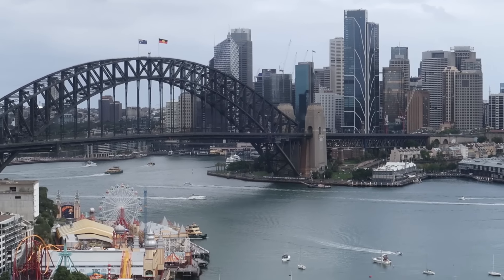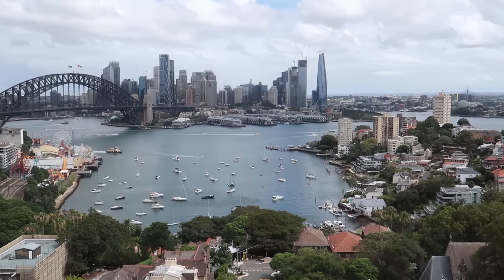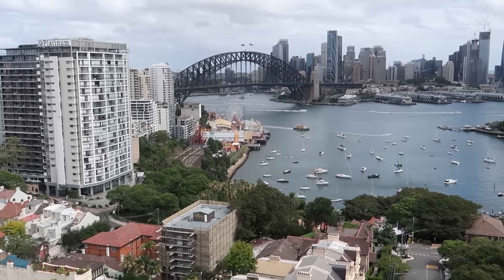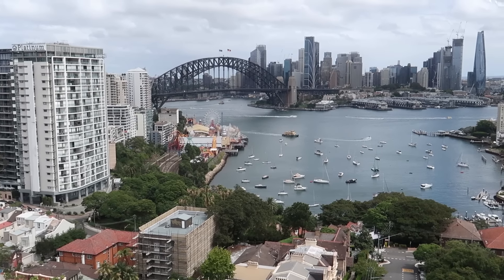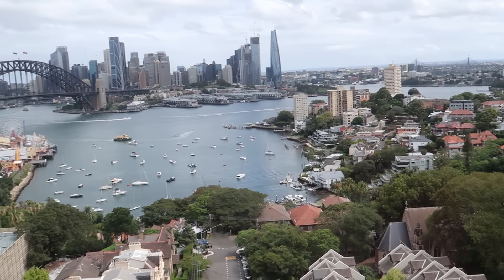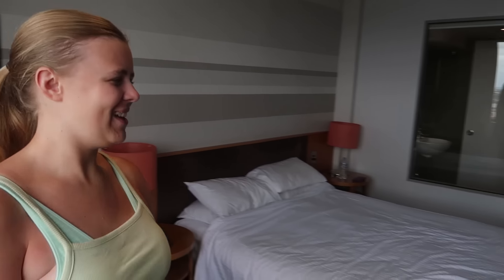Stay tuned for those vlogs coming up over on the Sanbrooke Adventures channel. What an absolutely stunning view — looking at all the boats down there too. We've had a great explore around the city: we went to the top of the Sydney Tower Eye, walked around the Opera House, and had a walk over the iconic Sydney Harbour Bridge. All of that will be coming up on the other channel. It's a beautiful city and the sun's come out for us today — you can even see the Big Dipper going around from up here.